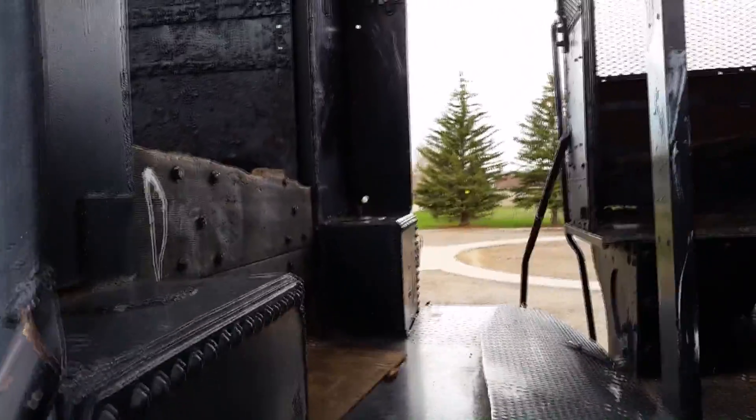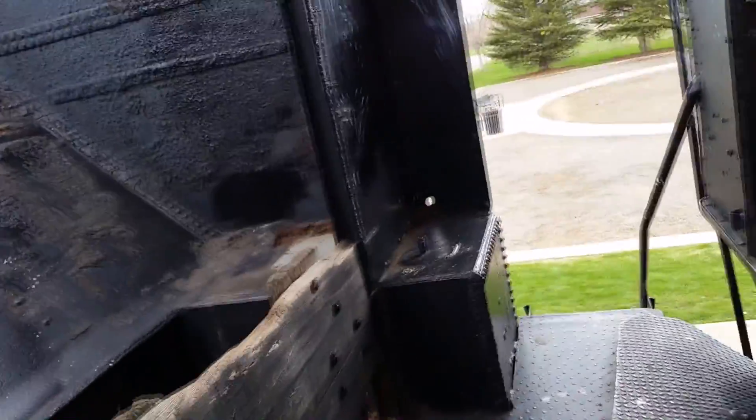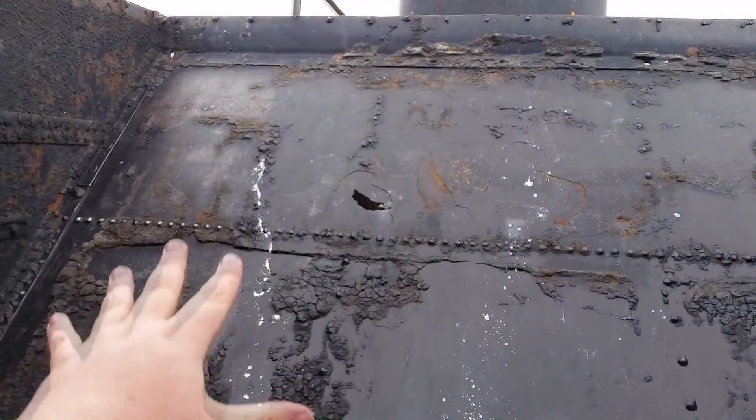Let's just hope I don't fall to my death climbing up this thing with my mom's phone. This is the actual engine — well, the engineering compartment.